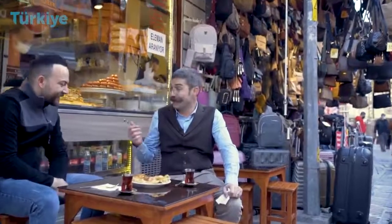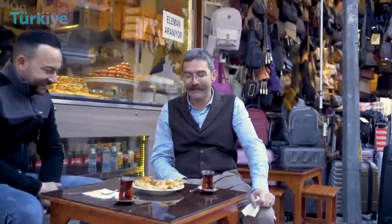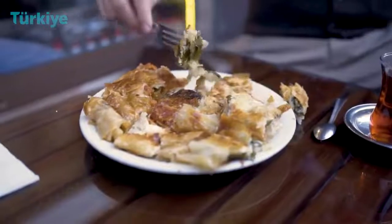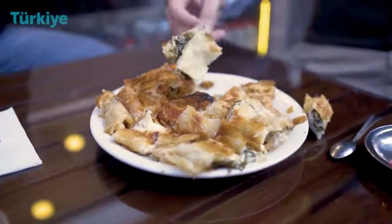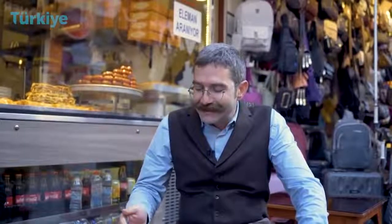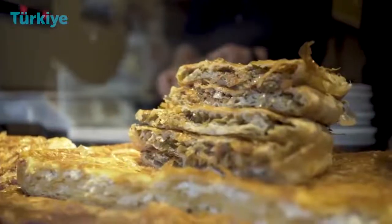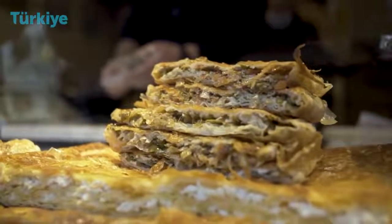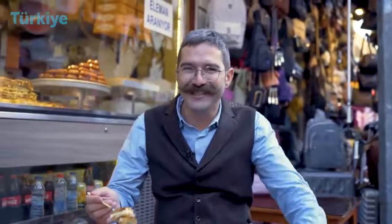Our second stop is a Börek shop owned by this cool man. Börek is one of the most favorite Turkish dishes that everybody can eat any time of the day. It's thin, flaky dough with some veggies and some meat inside. The thin layers of dough are mixed with inner fillings including cheese, meat, or whatever your imagination allows.